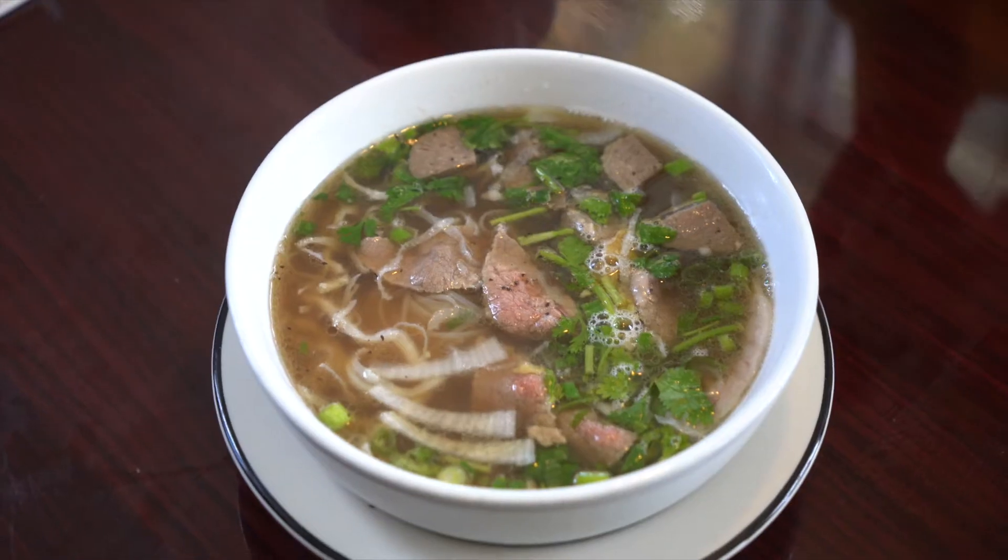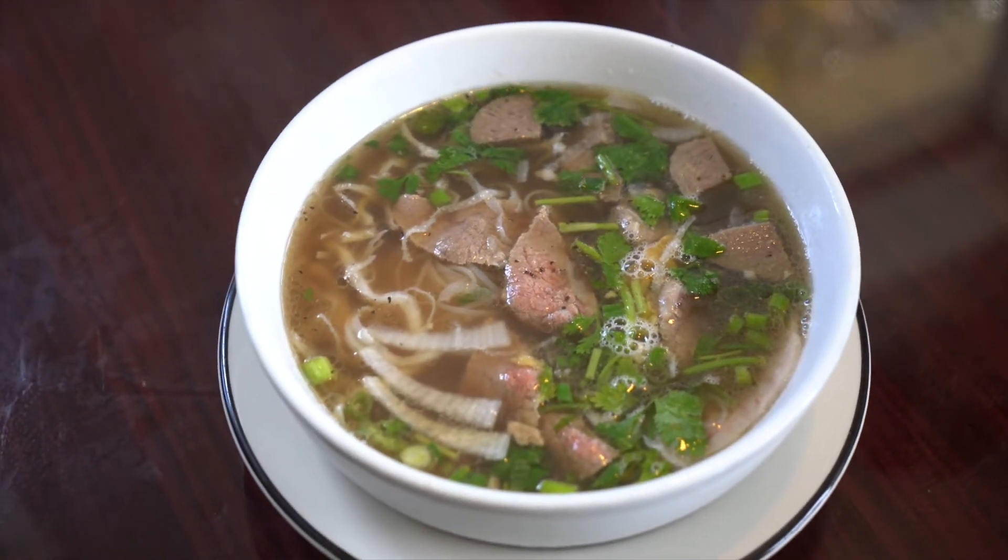Alright, so we've got the most popular dish here. It is the pho, and wow, that's actually quite firm. It's more difficult than I thought. Look at that. Have you ever had this type of noodle? No. This is beef, right? Meatball.